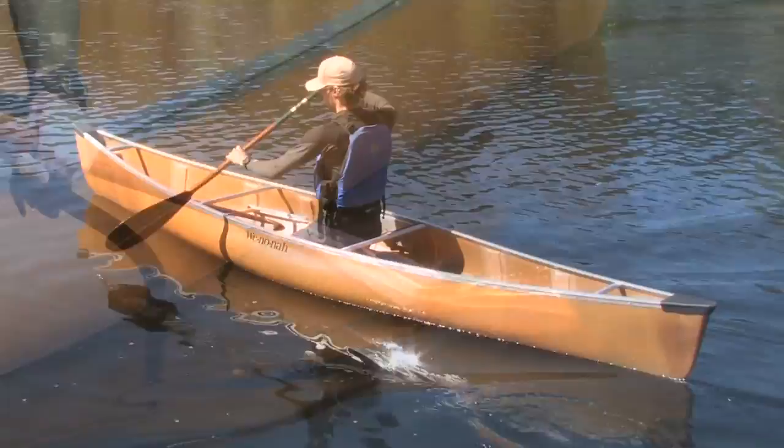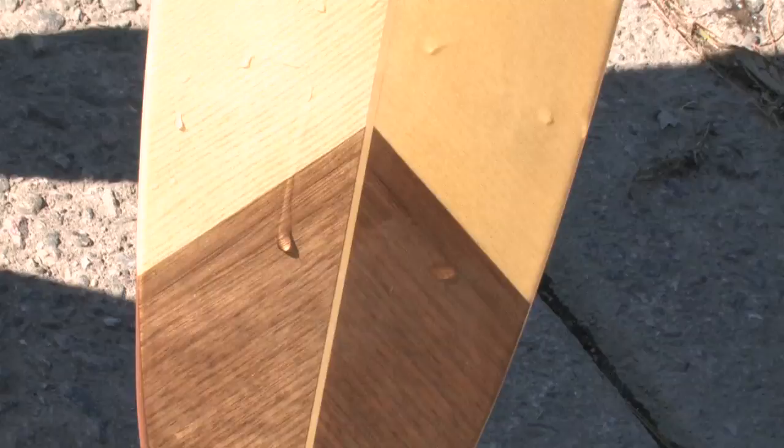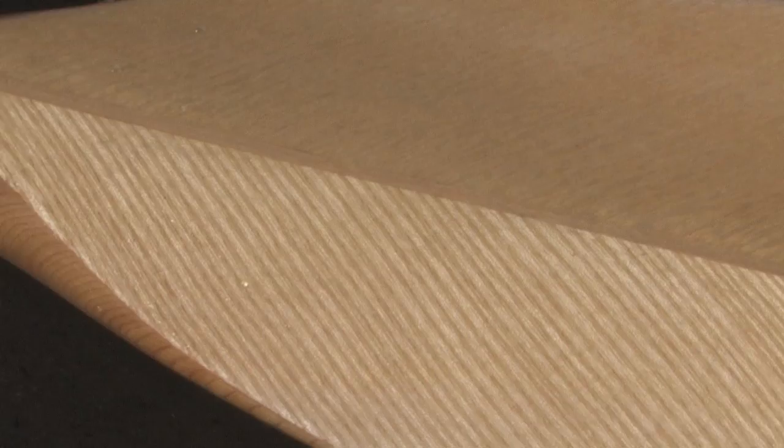The walnut and ash veneer on the broad blade faces of Grey Owl's newest paddle really does resemble an eagle feather. Blended with a unique combination of butternut, bird's eye maple, basswood and white cedar, the paddle is both sturdy and relatively light. A partial urethane tip protects the blade from delamination and splitting of the grain.